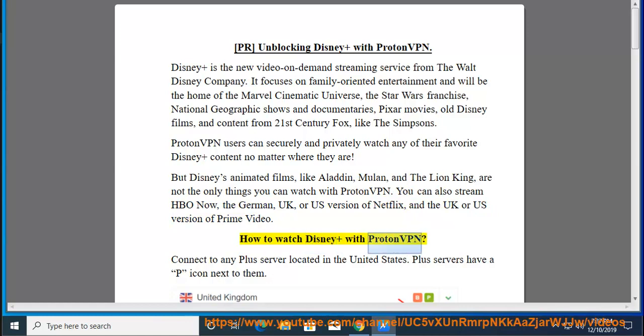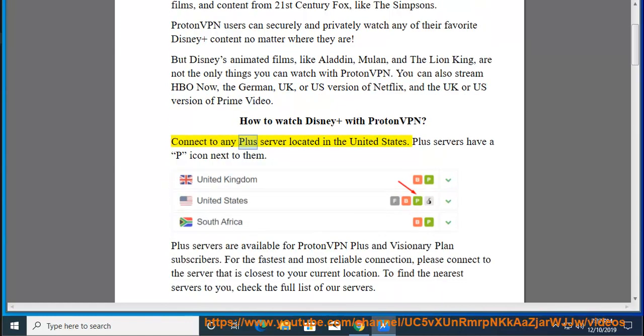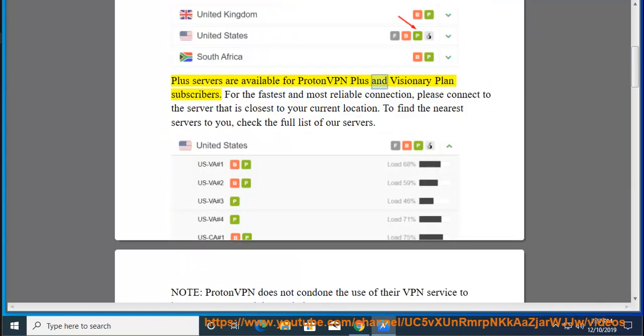How to watch Disney+ with ProtonVPN: Connect to any Plus server located in the United States. Plus servers have a P icon next to them. Plus servers are available for ProtonVPN Plus and Visionary Plan subscribers. For the fastest and most reliable connection, please connect to the server that is closest to your current location. To find the nearest servers to you, check the full list of our servers.